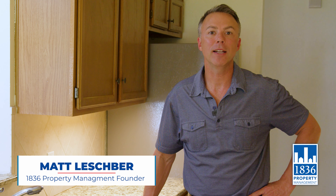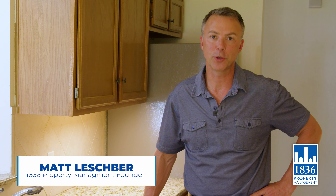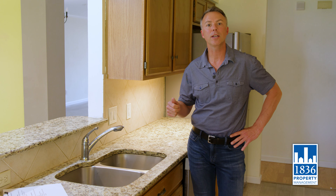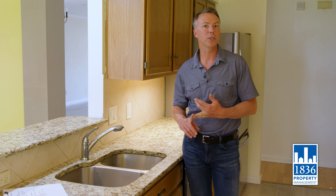Good afternoon ladies and gentlemen. Matt Leshper here with 1836 Property Management with some resident tips and tricks. If you're having a sink stoppage, one of the things you can do is first make sure that nothing has gone down the drain that will not dissolve or that is a foreign object you don't want down there.